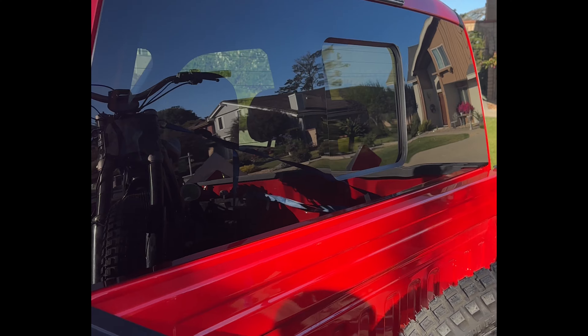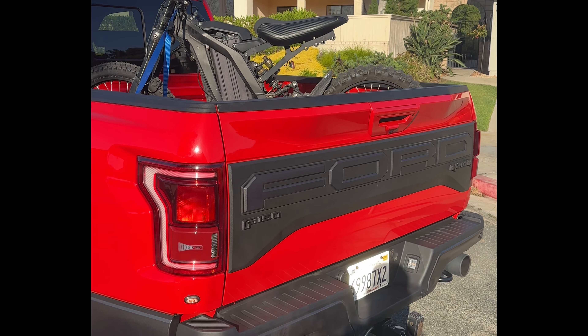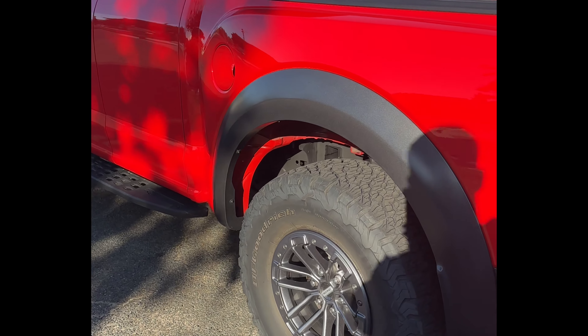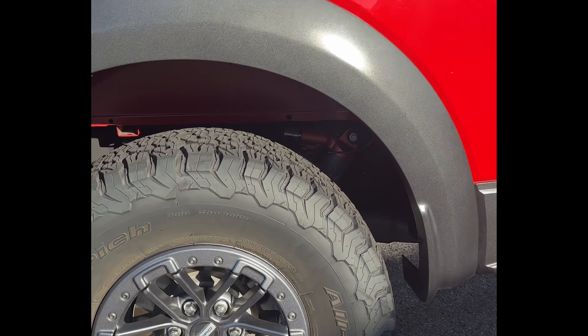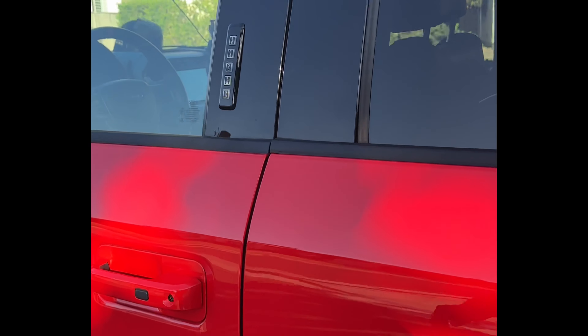It has a power sliding rear window. The 2017 Raptor didn't come with the Ford applique, and mine didn't have the bead locks. Also, my shocks were blue and they weren't active either.